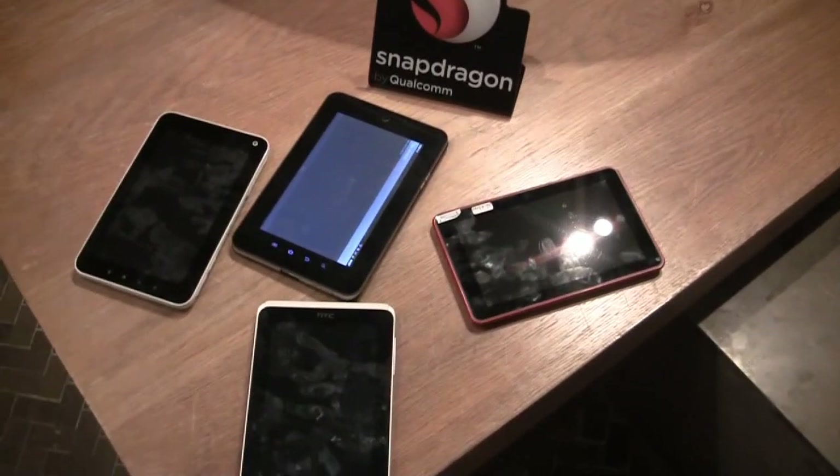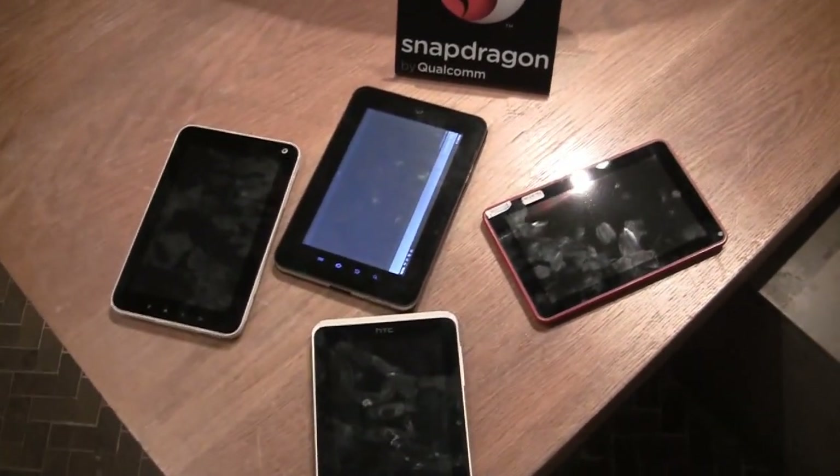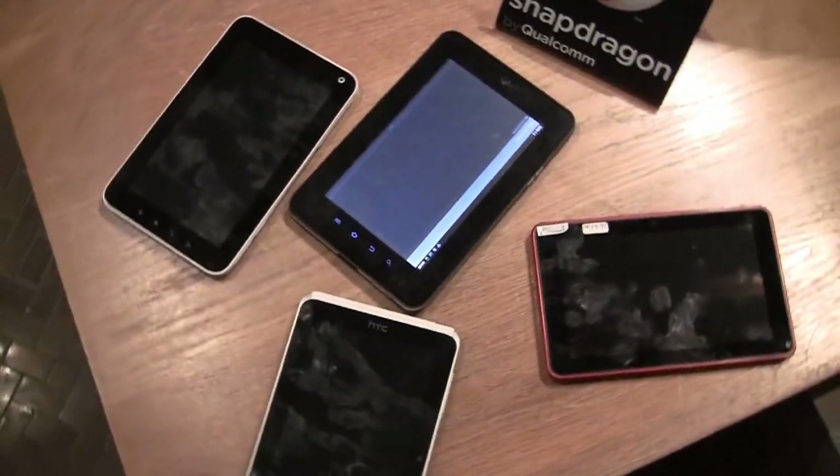Nicole Scott here reporting for TweakTown, and here we are at the Qualcomm booth looking at a couple of 7-inch Qualcomm tablets. These are all running Android 2.3.